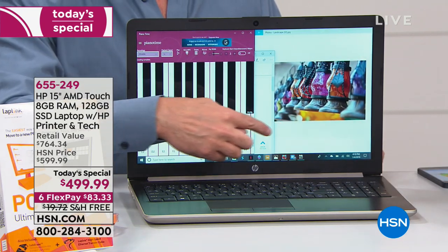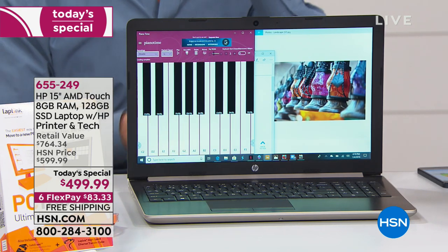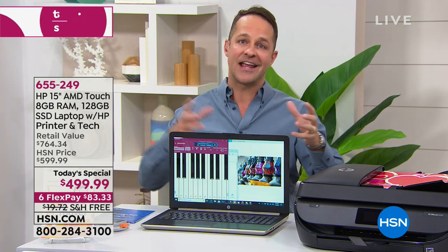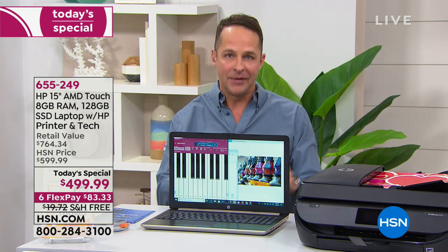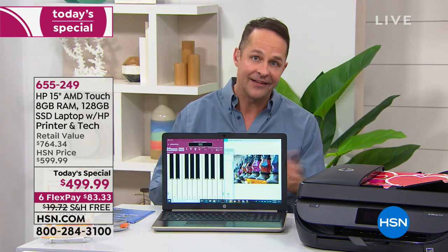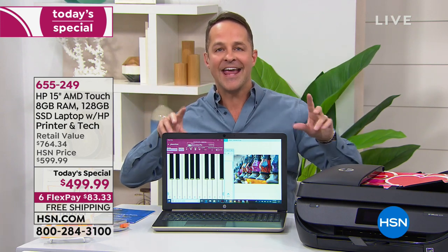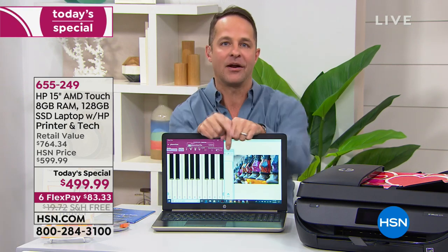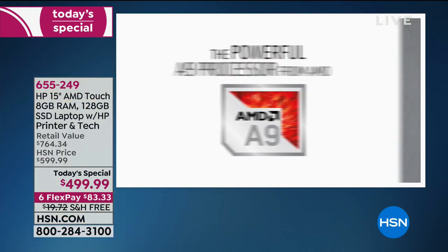AMD is really well known for their graphics. AMD processors are in a lot of standalone gaming systems like the Xbox and the PlayStation because they do such a great job with graphics. If you watch the ball drop at Times Square on TV, all of those signs and marquees are lit and controlled by AMD graphics cards and AMD processors — and that's the same processor that's in your computer.